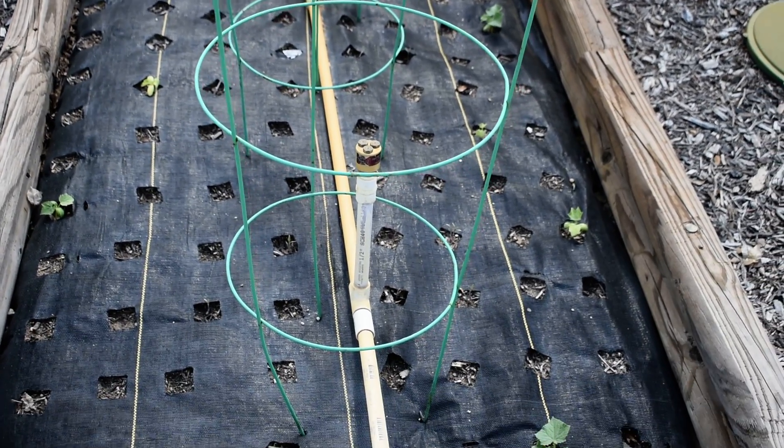We've got some squash growing, and over here we've got some more squash — oh my gosh.